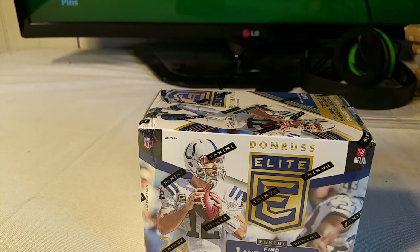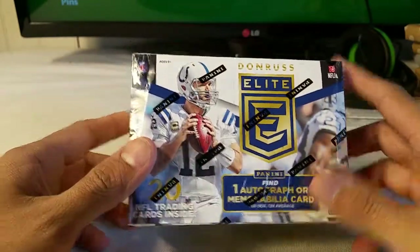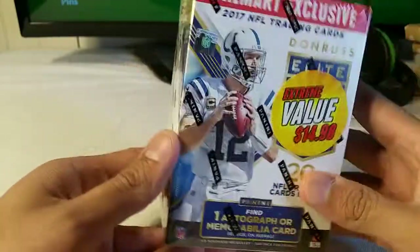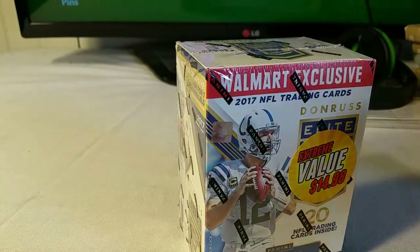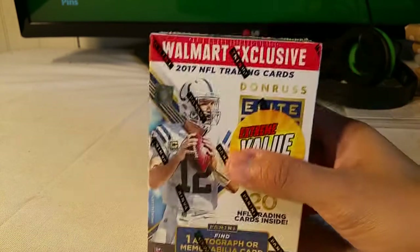Hey guys, back with another video. Found a blaster box of 2017 Elite NFL football at Walmart for only $15 — I think it's usually $20. You're guaranteed one autograph or mem card and you get 20 cards in the box. I said I wouldn't do too much retail, but this was different — I haven't seen this in a while, I think I did this when it first came out.